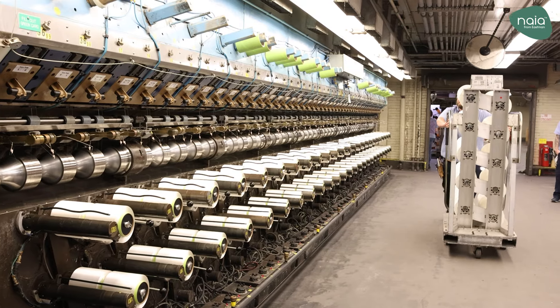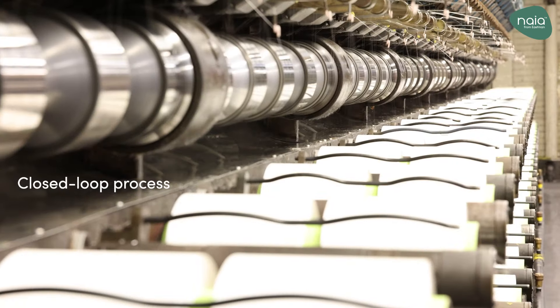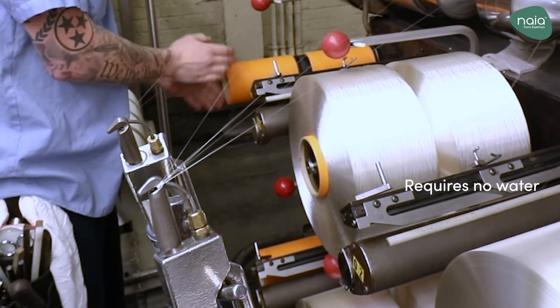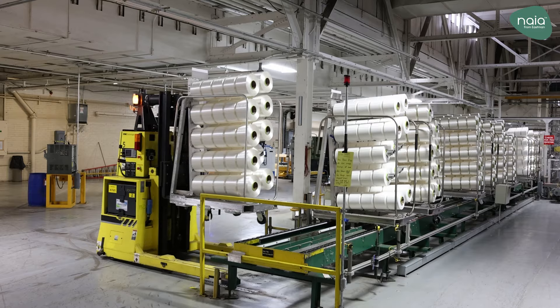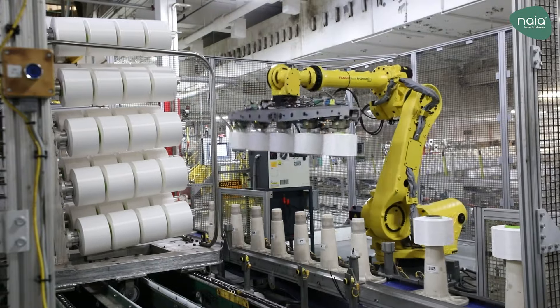Here, the solution is pumped to spinning machines, where it is extruded into hot air cabinets to remove the acetone solvent and form the solid filament. The acetone is recovered and reused. The filament is spun through a dry spinning process that requires no water. Once the filaments are wound onto a package, they are inspected and taken by an automated guided vehicle to the packaging center, where they are inspected again for fiber flaws.